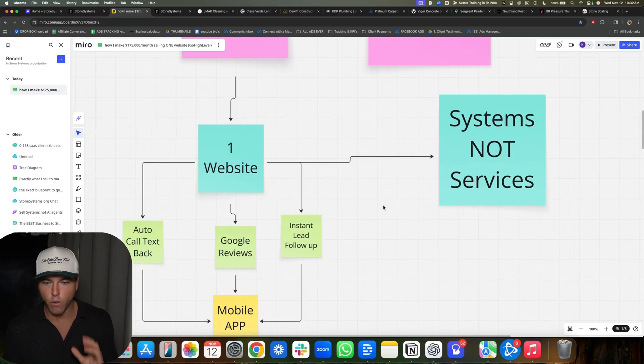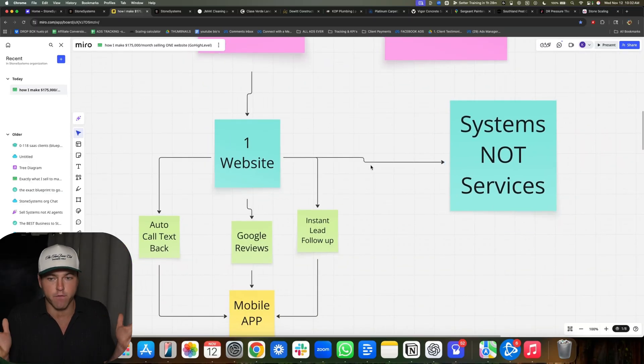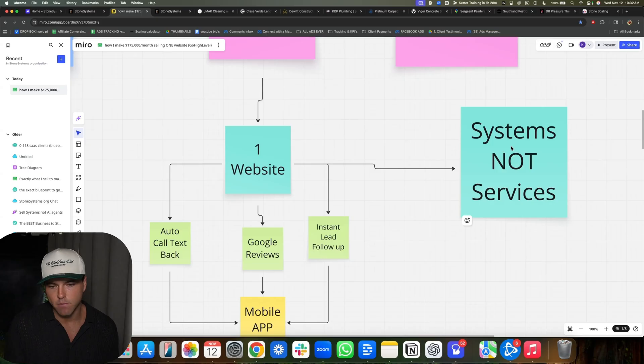You see what I'm talking about — we've created a system. This is copy-paste; we do the same thing for everyone. The word 'custom' — I don't even know what that means. It's the same exact thing for every single person. Obviously some people want website changes — that's just going to happen — but we're selling a system, not a service. Now there's also a mobile app, and this is how we become sticky.